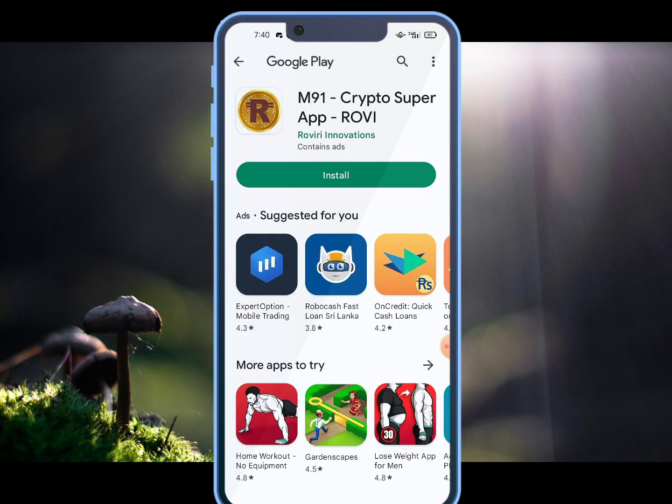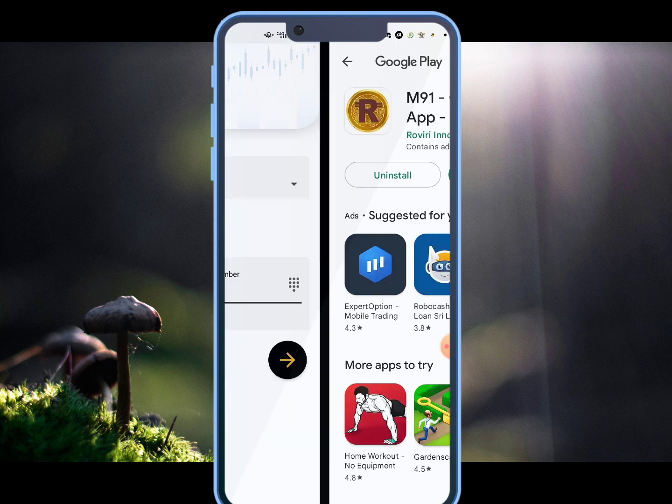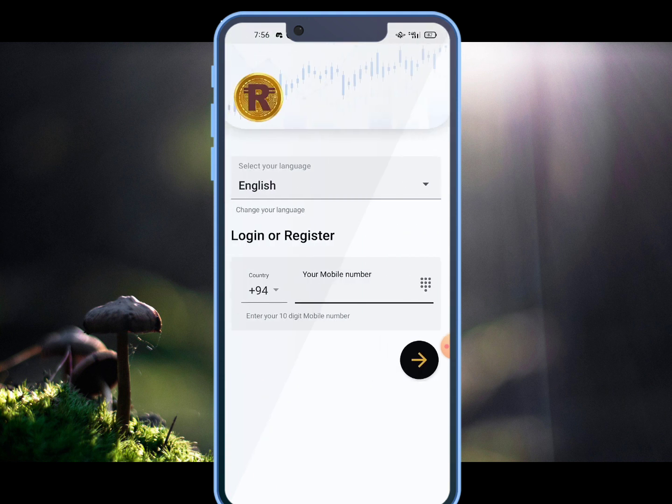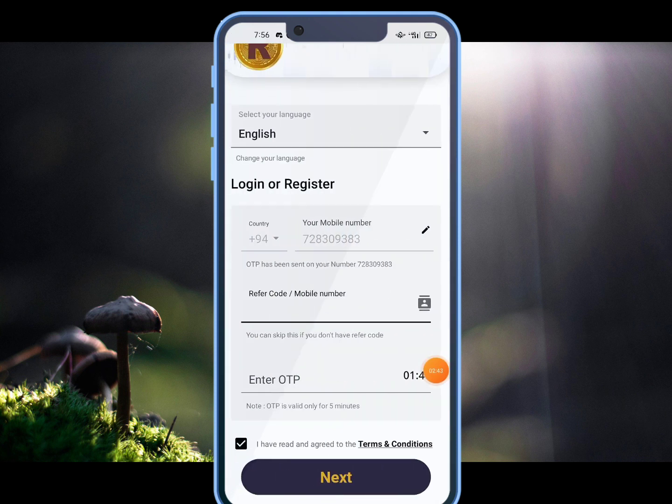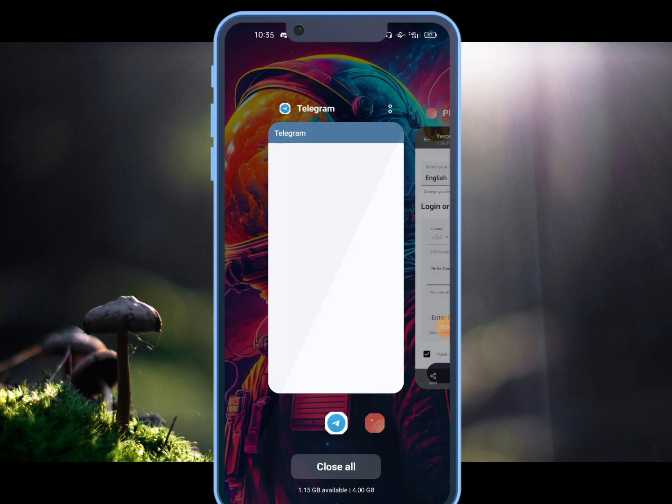You can open this link to the Google Play Store. You can download the application and install it on your phone. You can open the application, download the page and select English.